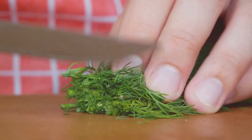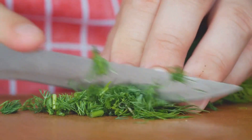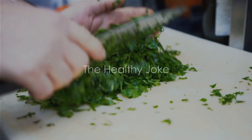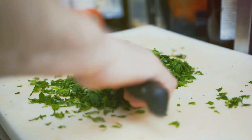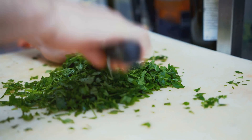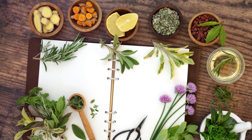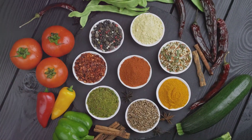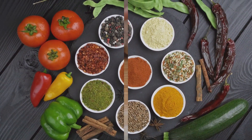Why did the herb break up with his girlfriend? Because she said he was too seasonal. But let me tell you, there's nothing seasonal about the benefits of herbs, especially when it comes to fighting inflammation. So buckle up, folks, as we dive into the world of herbs and their amazing anti-inflammatory properties.